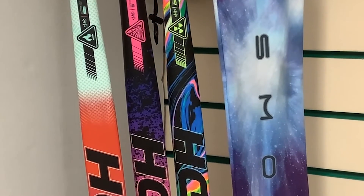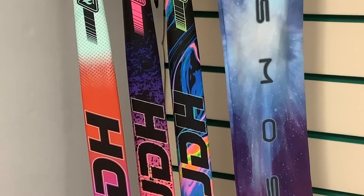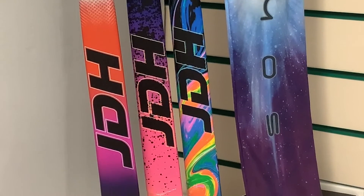Hello everybody and welcome to Hockey Direct, the world's finest online hockey store. Today we're having a closer look at the Cosmos collection, the new range of limited edition sticks from JDH.